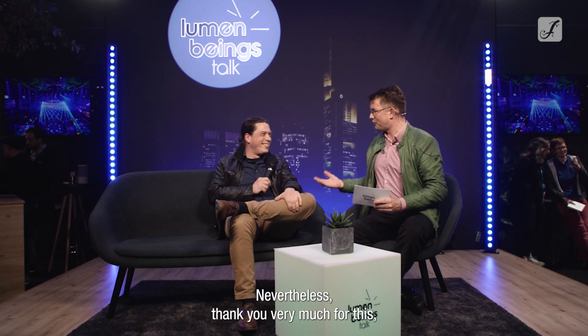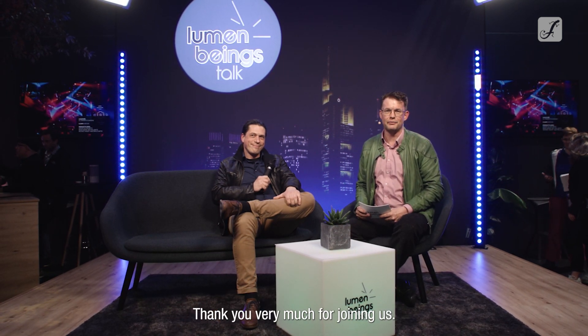Florian Kick, nevertheless, thank you very much for this insight into the world of brightness of lighting fixtures. Big applause for Florian Kick, CEO of the VNMIT and board member of the VNNB. Thank you very much for joining us.